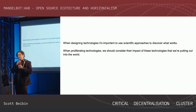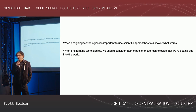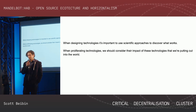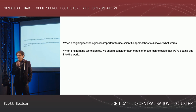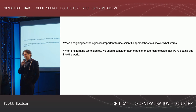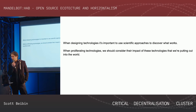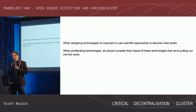One of the main philosophies behind Mandlebot is that when designing these technologies, it's really important to use scientific approaches to figure out what works. It's also important to add artistry, a bit of weirdness and magic, guesswork, and creativity.